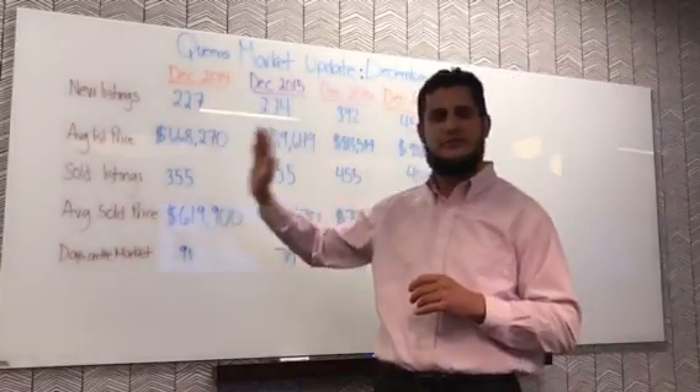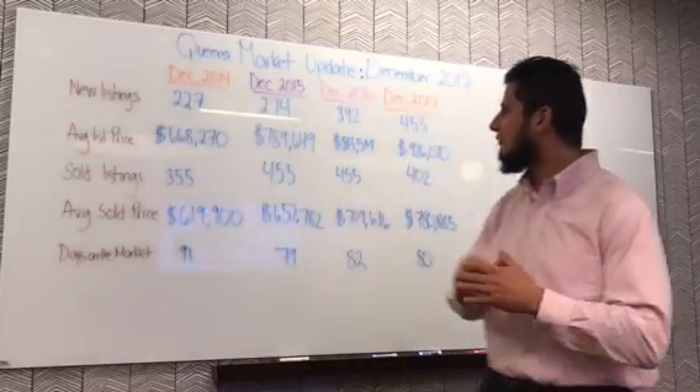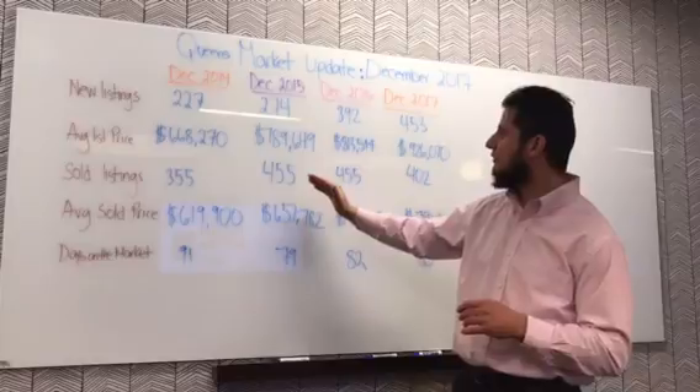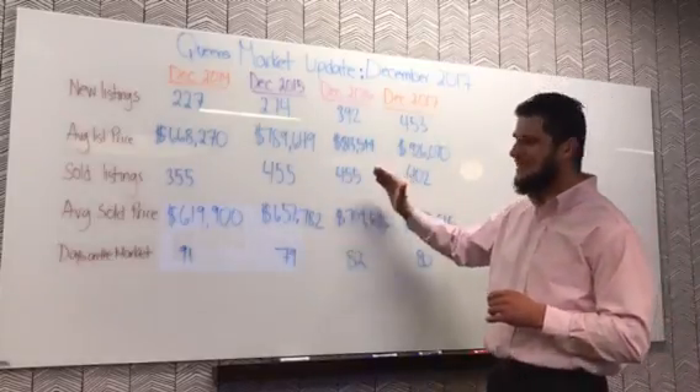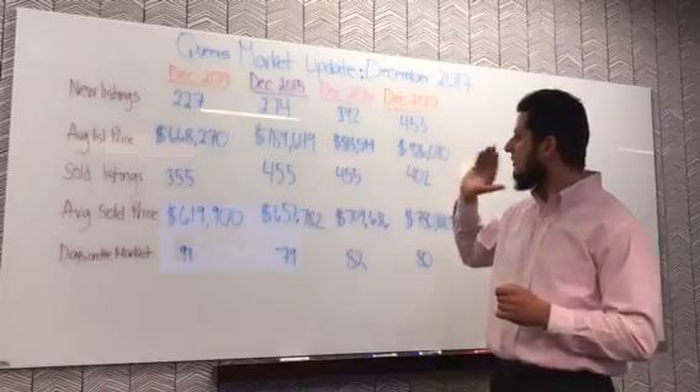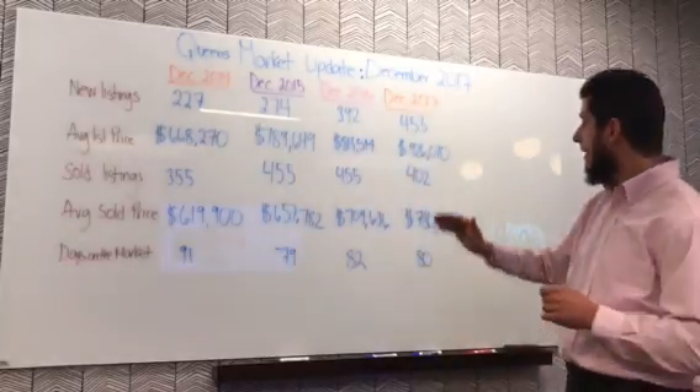Sold listings are a very important indicator. We had 355 sold in 2014, then a jump to 455 properties in 2015 — that's 100 more. We had the same number of properties sold in both 2015 and 2016 at 455.